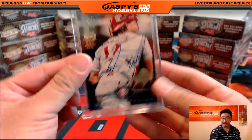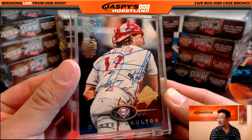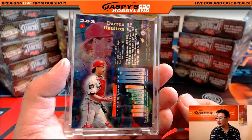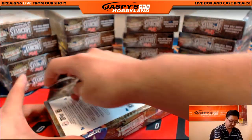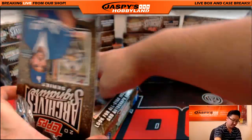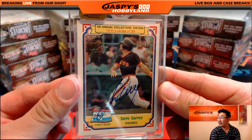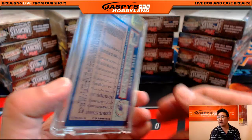That's Darren Dalton, seven out of seven — Darren Dalton autograph. Nice. We have Padre Steve Garvey, eight out of 52.